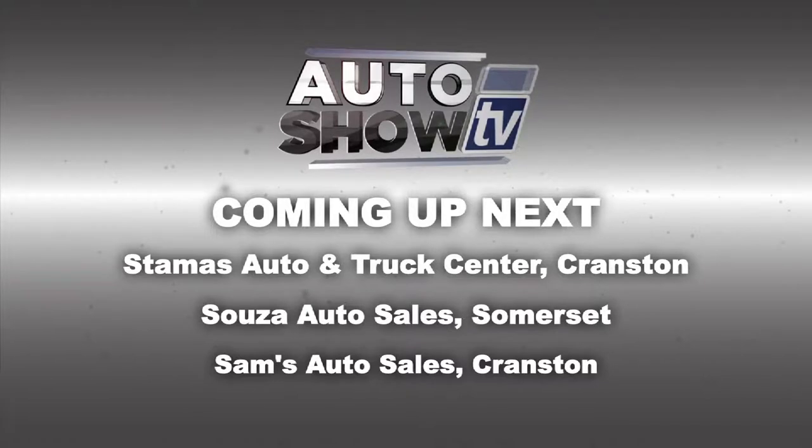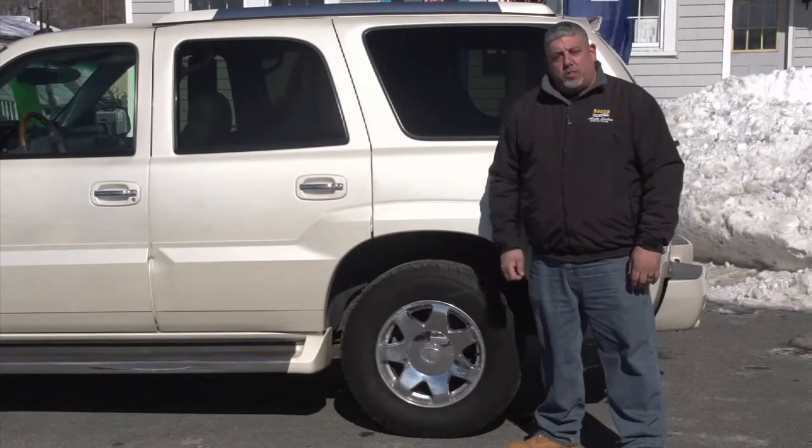Stick around — more great pre-owned cars coming up. You're watching Auto Show TV.